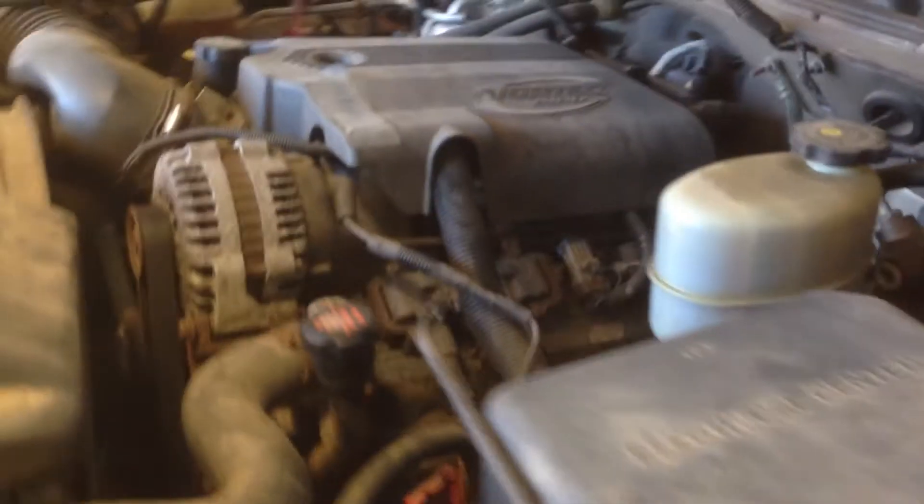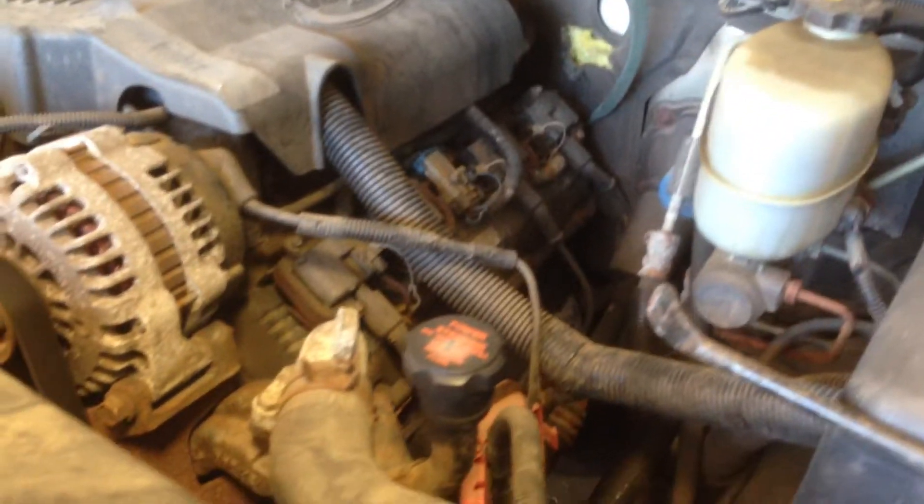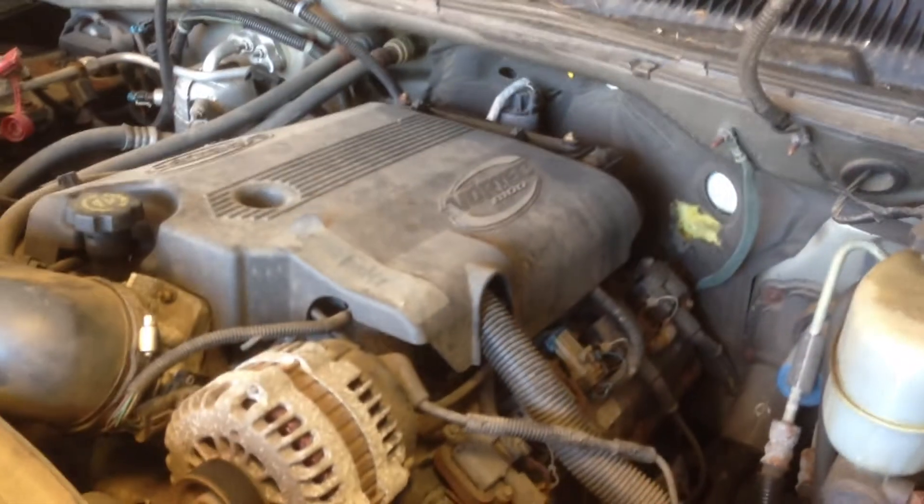It has your typical problems as far as exhaust leaks — that is the manifold. We fix that stuff before we send it out. This 8.1 has been sitting around for most of its life.